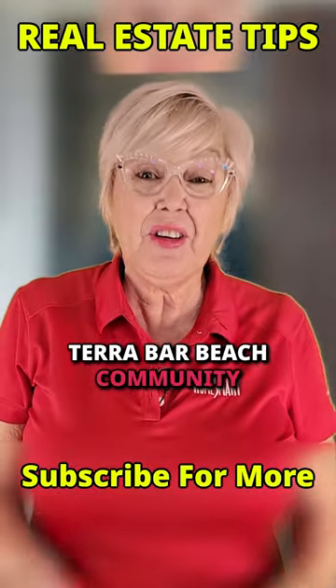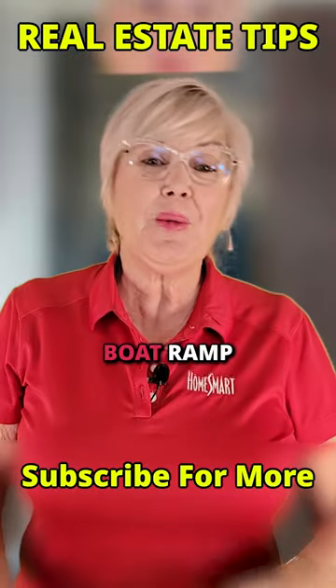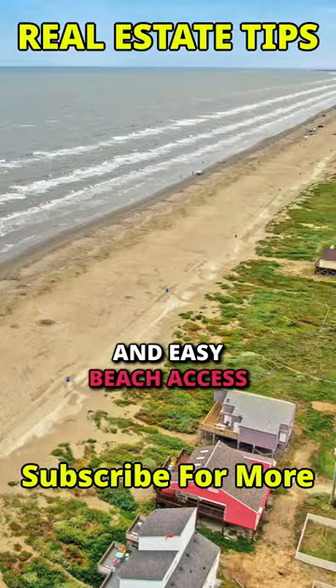The benefits of Taramara Beach community are unparalleled. Enjoy a pool, boat ramp, pavilion, fishing pier, and easy beach access.